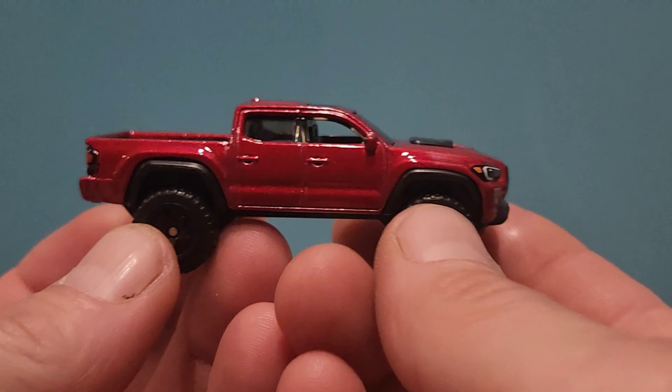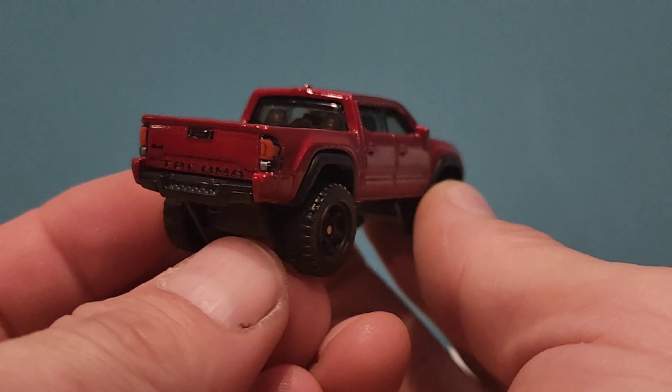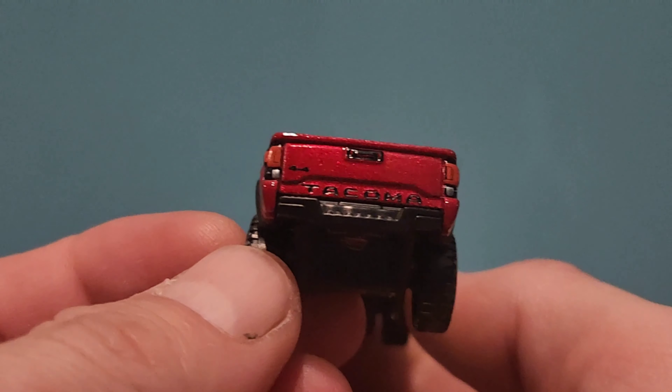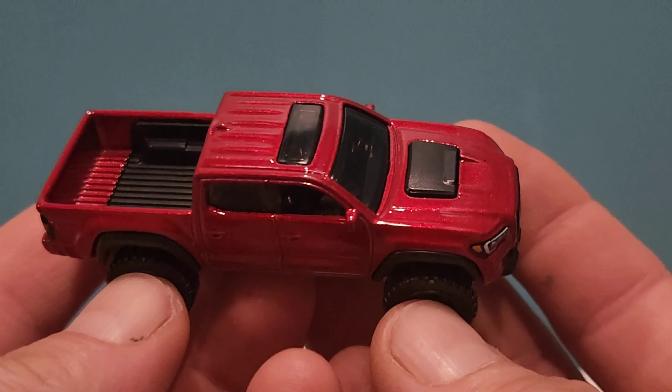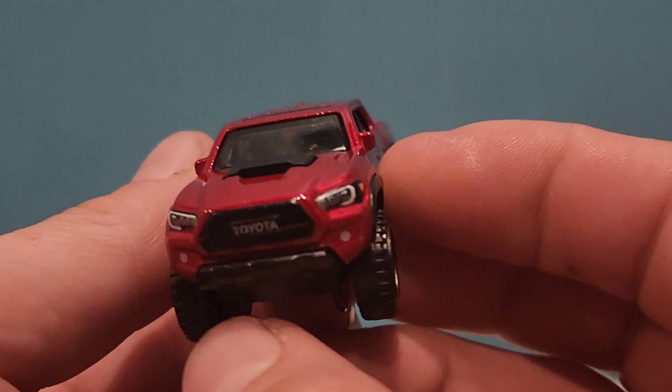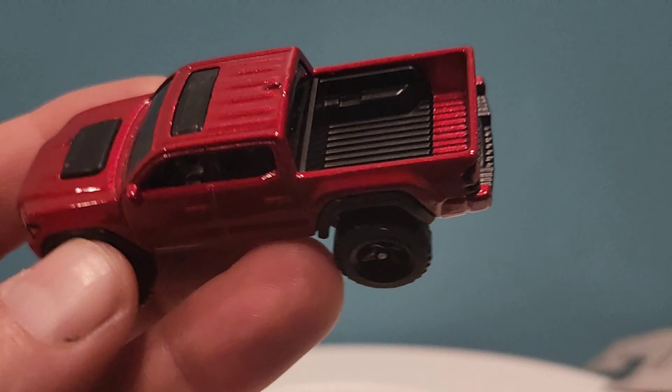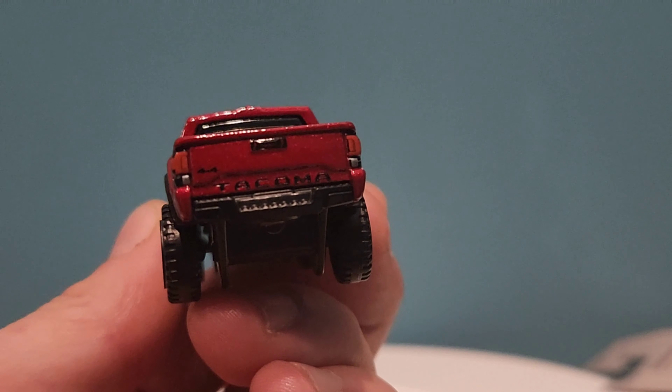This looks better than the last release. I think the last release may have been blue, I want to say. Oh look at that — it's just beautiful for a main line, it looks fantastic. I don't think anybody would be disappointed. I love this, this is nice. I'm not even a Toyota truck fan, but...